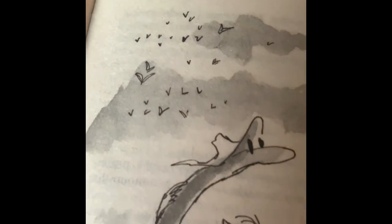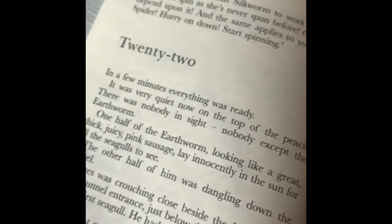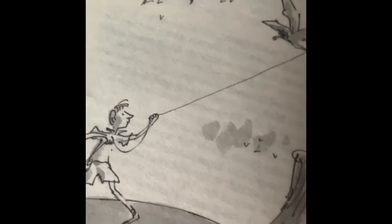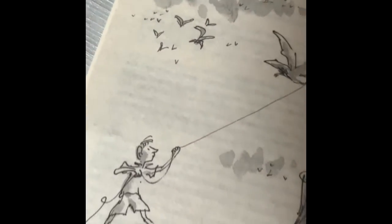James had an idea about using the silk from the silkworm and the spider to catch seagulls, hoping that the seagulls would lift the peach out of the water. Remember that the earthworm was a little worried about that plan because he had to be the bait to get the seagulls to come down close enough for James to catch them. And it did work — it pulled them out of the water. When it pulled them out, they also learned that the sharks were not able to bite the peach after all. So the peach is still in good shape.